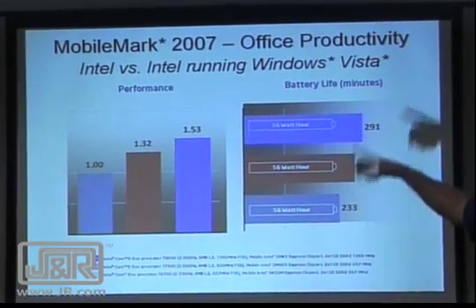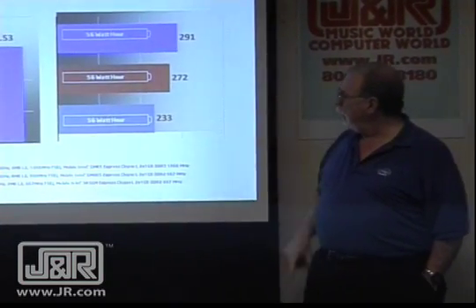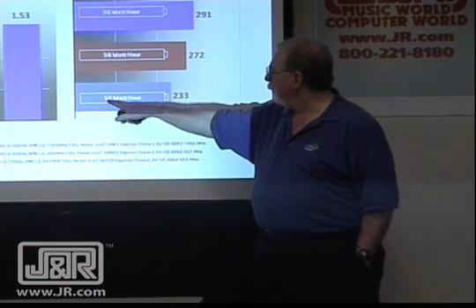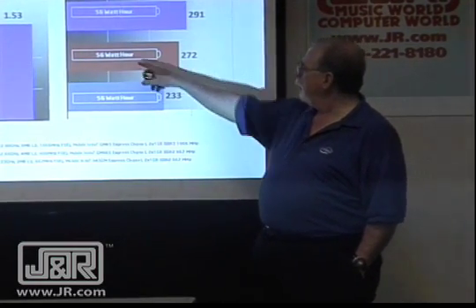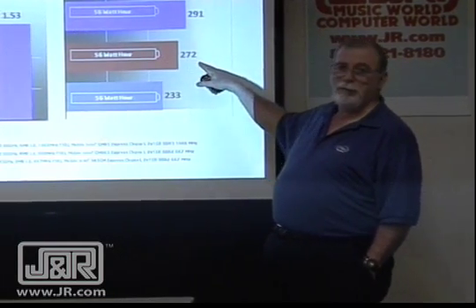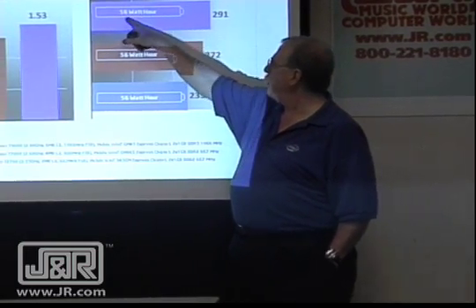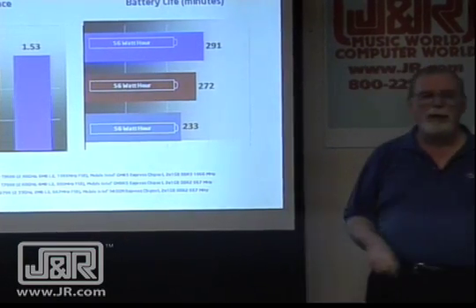Here's another benchmark — there's performance, and here's battery life in minutes. Here's the oldest model: it uses 56 watt-hours, and it's 233 minutes. The Core 2 Duo winds up where it gets 56 watt-hours and 277 minutes — we get a better number of minutes. And here, it uses 56 watt-hours and we get 291 minutes.